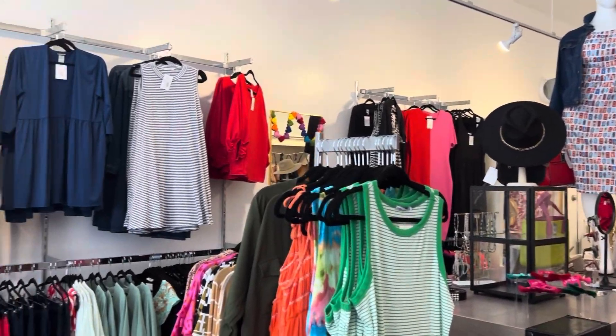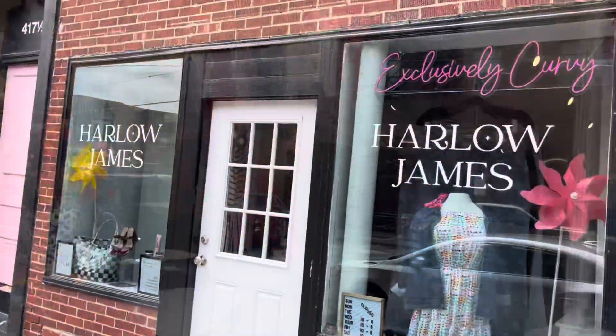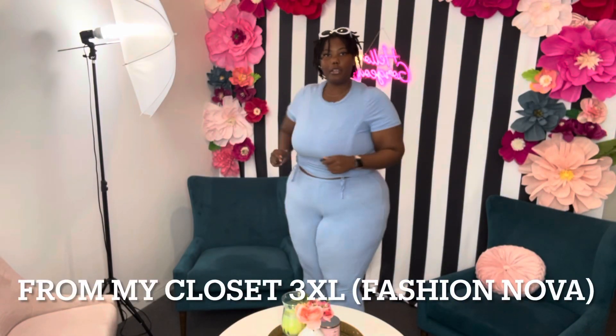Hi! Oh, you're back! Hello! All right, you're ready. I have six different looks for you all and I'm excited to show you. This is not my closet. Let's get started.